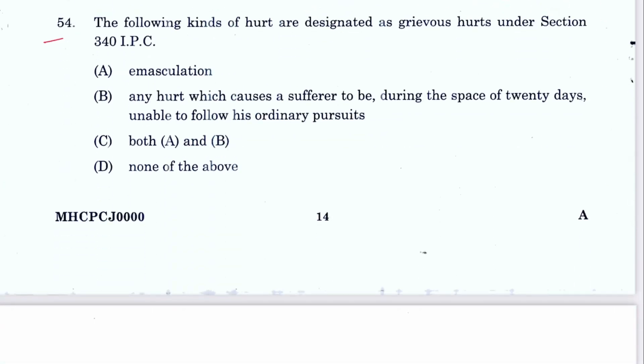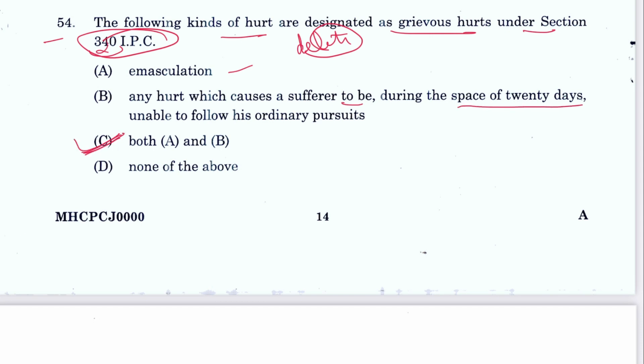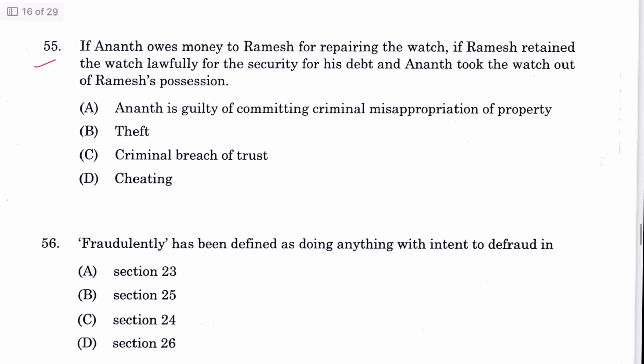Question 54: The kinds of hurt designated as grievous hurt are mentioned under Section 320 IPC — not Section 340 as stated in the question, which is wrongful confinement. The question mentions the wrong section, so this question should be deleted. If Section 320 were mentioned, the correct answer would be C — both A and B.